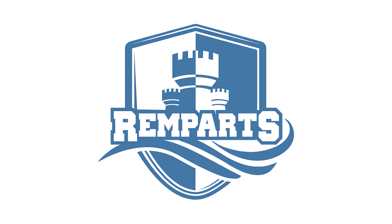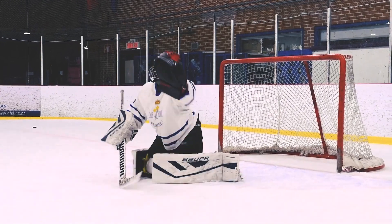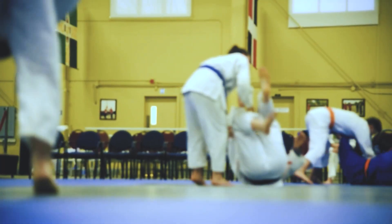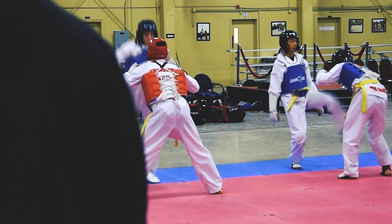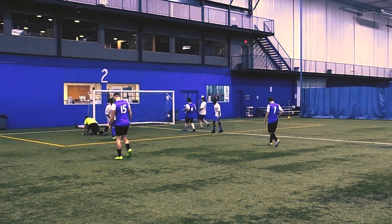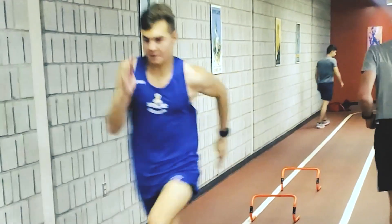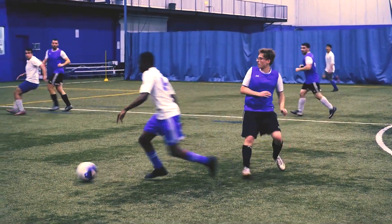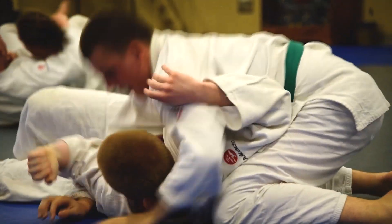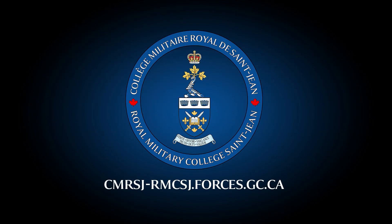Our representative teams bear the name the Remparts. They make RMC Saint-Jean shine outside its walls. The Remparts compete in five disciplines: hockey, judo, taekwondo, soccer, cross country, and triathlon. To be part of the Remparts, you must pass the sport selection. Arriving at the military college in good physical condition is an asset.